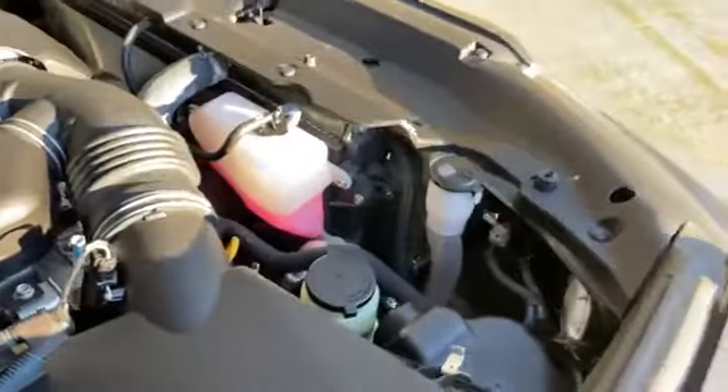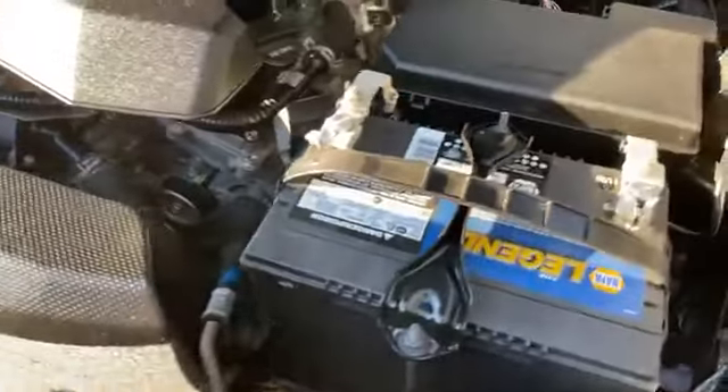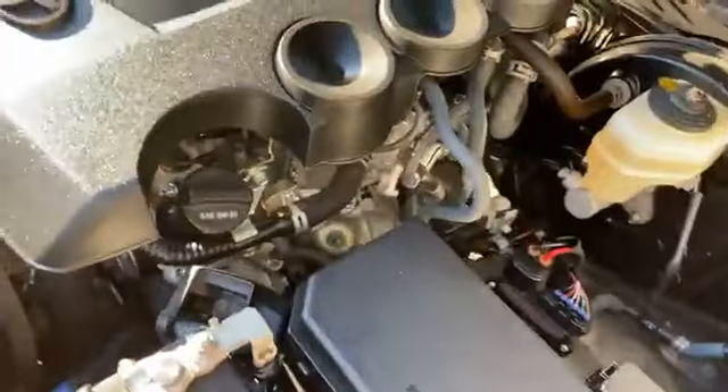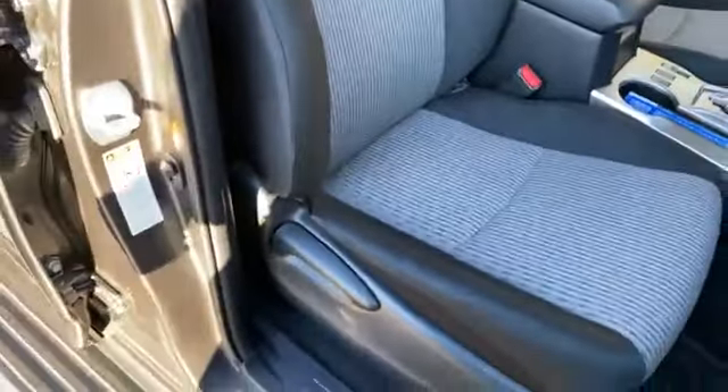Feel free to pause the video or watch it later on your plasma or LED televisions. Most of this stuff under the hood — I don't know what I'm even looking at, so I just pay somebody to do it for me. Let's look at the stuff on the inside. It's a metallic gray, you can actually see the glitter in the paint job, especially when the sun's hitting it. We talked about the fixed running boards.